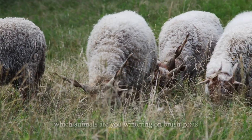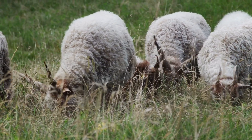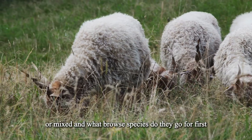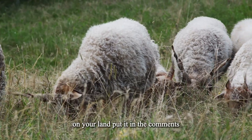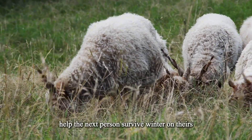I want to know from you — which animals are you wintering on brush? Goats? Sheep? Cattle? Or mixed? And what browse species do they go for first on your land? Put it in the comments, because the patterns from your land help the next person survive winter on theirs.